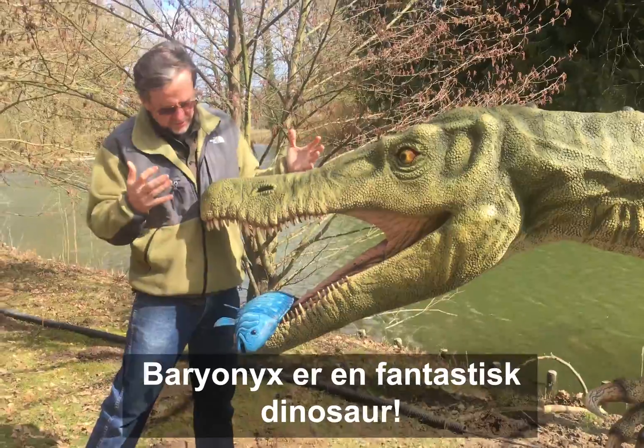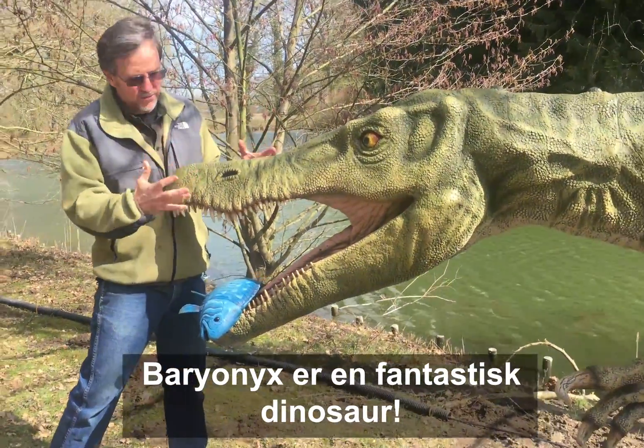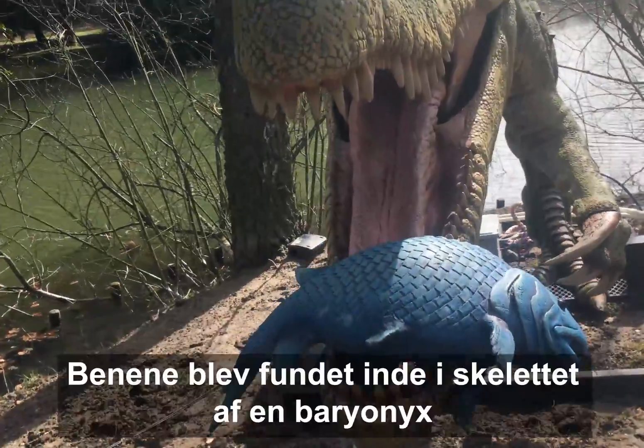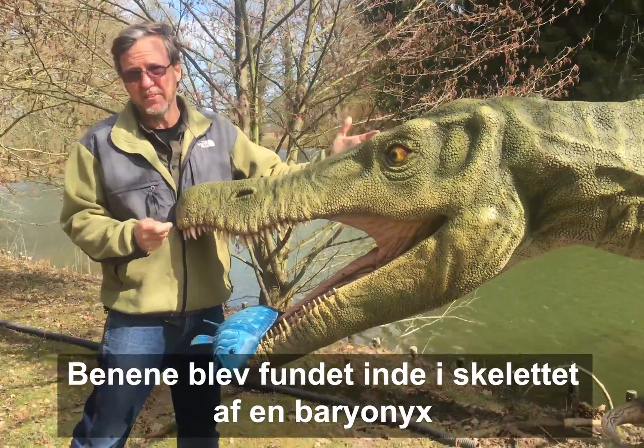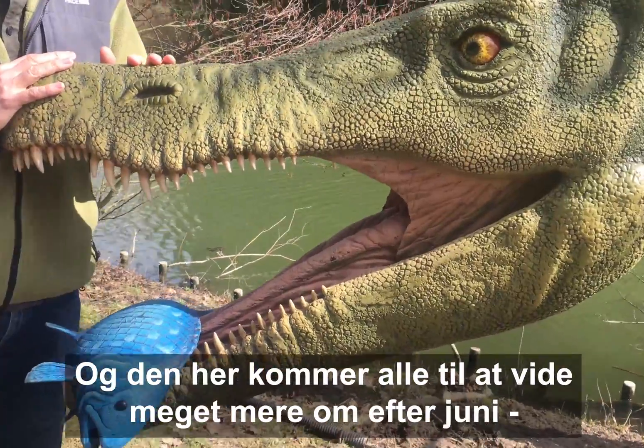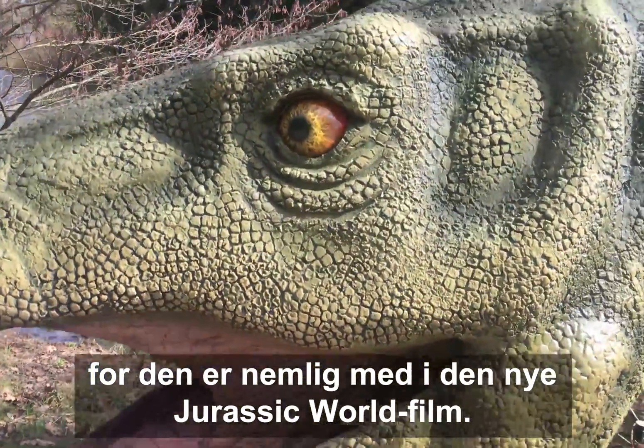It's Baryonyx — this is an amazing dinosaur. The fish that we have in it is a prehistoric carp. The bones were found in a skeleton of a Baryonyx, and everyone's going to know a lot more about it after June because it's in the new Jurassic World movie.